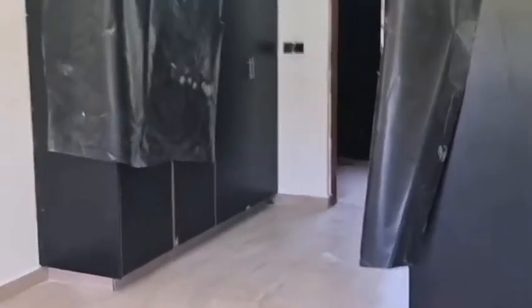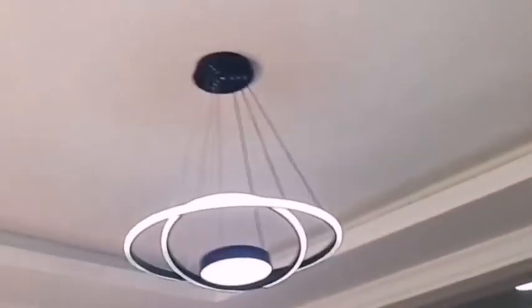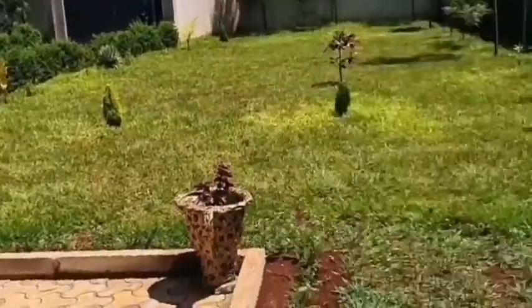This is the master bedroom — look at that, master bedroom in the village! From the master bedroom you can see the garden and everything, you can see all the way. The master bedroom looks really nice, by the way.